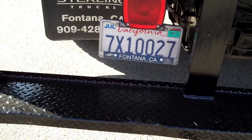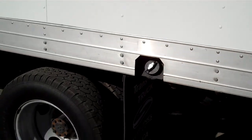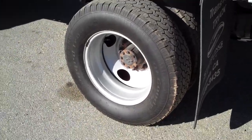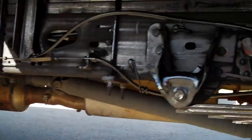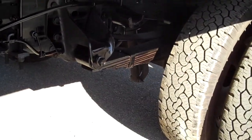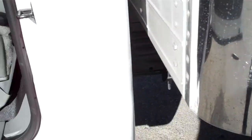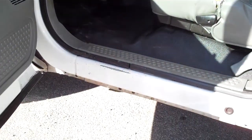It's currently registered in California through July. Here's a look underneath — it doesn't look wet or oily or ugly in any way. And there it is, a 2005.